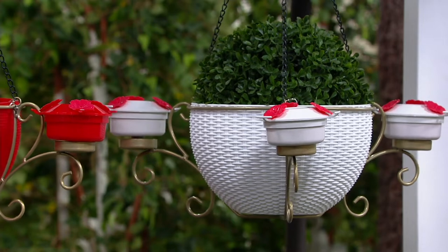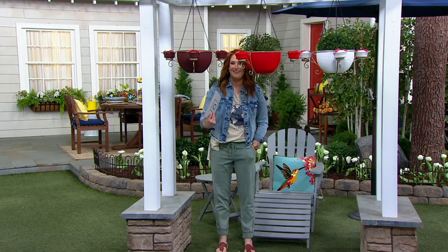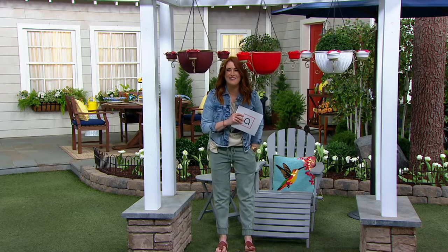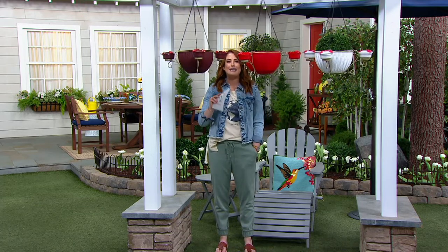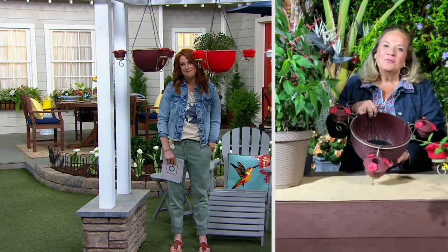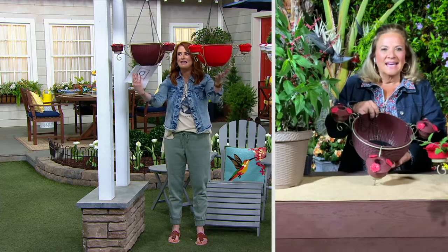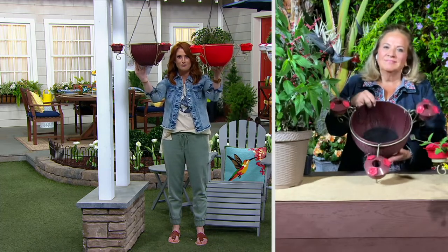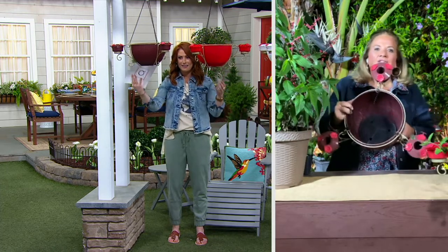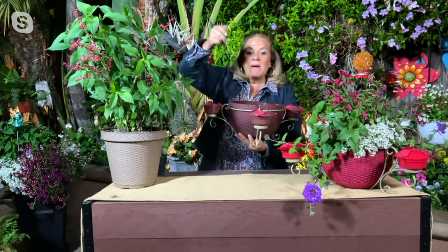Roxanne, are you with me? I'm here, girlfriend! I'm so excited to work with you. You were the last guest I saw in person before the crazy year started, at the Philadelphia Flower Show. It's so good to see you here on Skype. I'm so excited for this full hour — this is just a stunner. Let me tell you, Julia, I have been working on this project for one year. This is a hanging basket with three hummingbird feeders nestled around it.